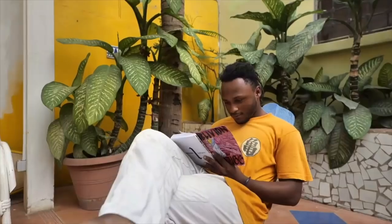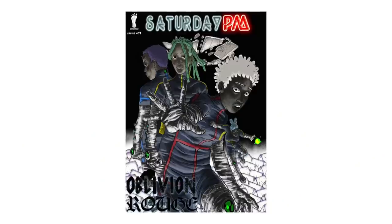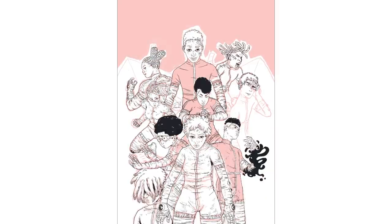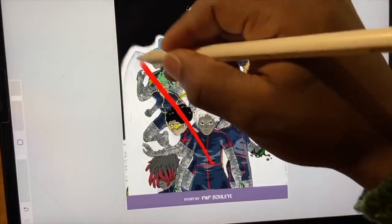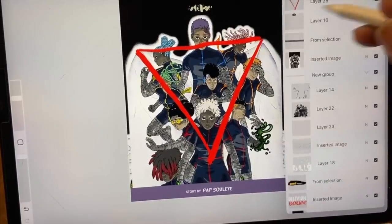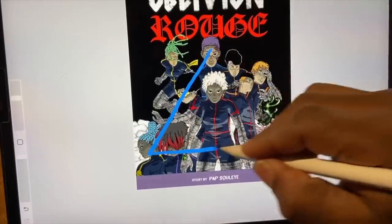Let's hear from the creator of Oblivion Rouge, Papsule, and some of the stuff that went down when putting together his cover. Hello, it's Papsule, the creator of Oblivion Rouge, published on Saturday AM in the PM section. I came up with this idea of having all the characters in the image that are part of the initiation arc. I ran with this idea based on an image I'd made a little bit ago, but I changed the composition and made it into a triangular composition where the lines directed towards the center where Umi would be standing.